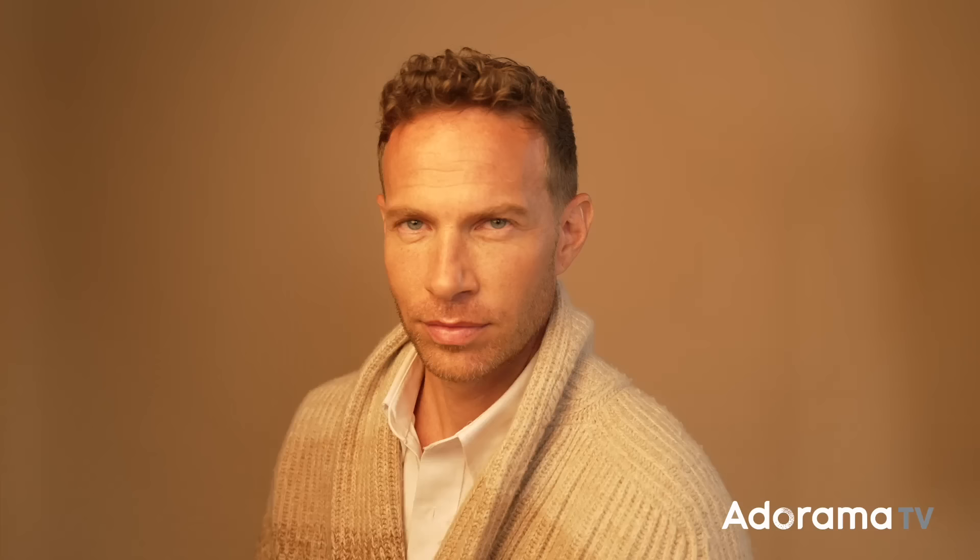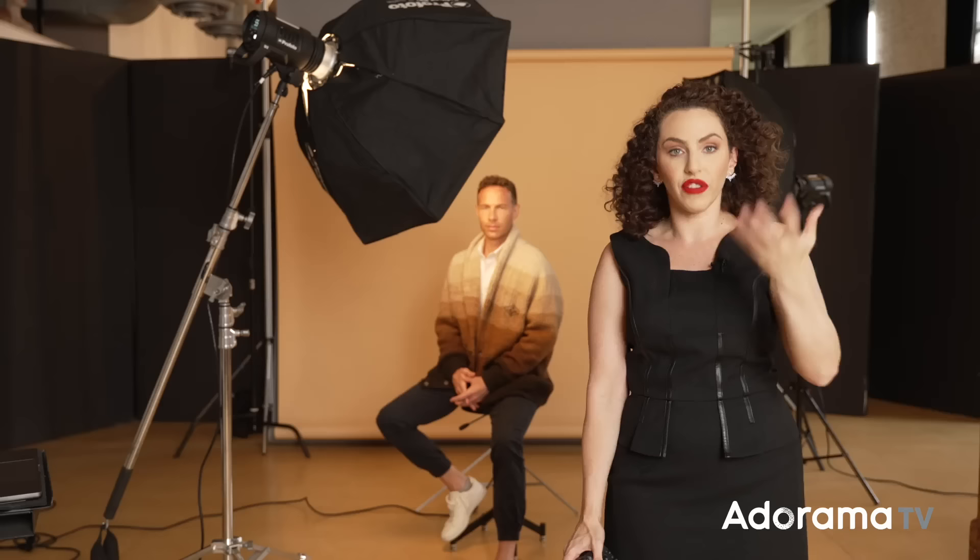Another variation is adding a rim light to separate the subject and lighten up the shadow side. My second light is off to the right-hand side of the frame — a 1x4 foot strip softbox with a grid. This gives him a nice highlight on the side of his jawline for a little definition, and also separates him from the background. One word of warning: if somebody is losing hair or balding, you may not want to use this rim light as it will draw attention to the shininess of the head.